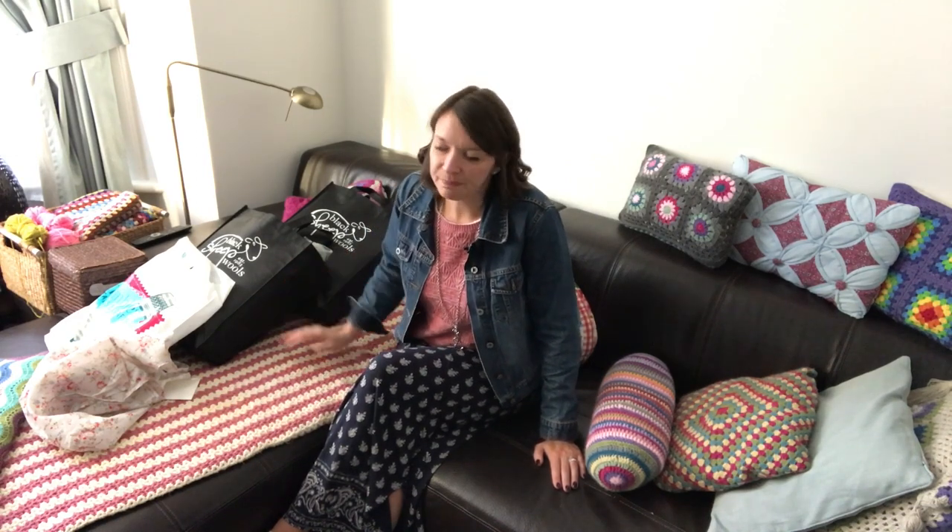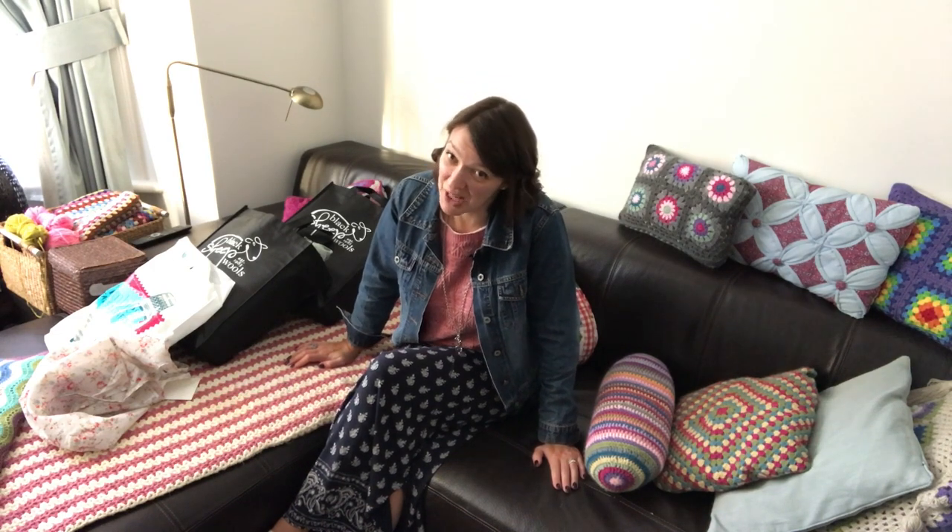Hi everyone, it's Anja here. I'm back with another video for Ophelia Talks. Today I am here on my sofa and I have just returned home from the craft fair at West Point. Every September and every January/February there is a craft fair — they're organized by different organizers, but this is the September one. I went today and this is my haul. I just wanted to show you what I bought. It's going to be crochet related, but it's also not going to be crochet related.